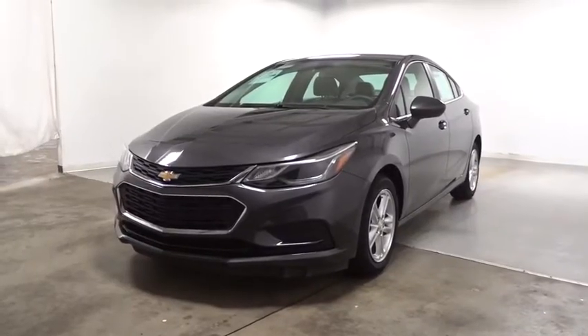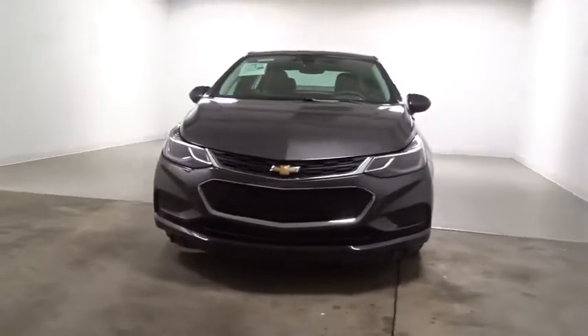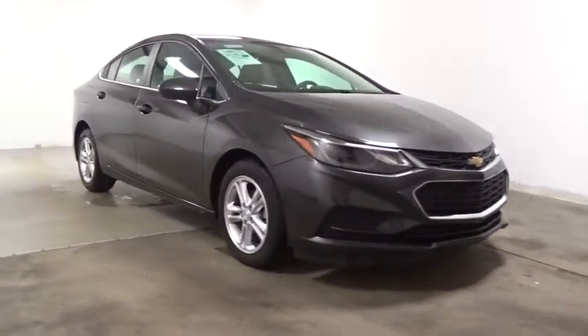2016 Chevrolet Cruze. The Cruze blueprint calls for more than you'd expect. This vehicle has less than 50,000 miles. Here are some of this vehicle's great options.